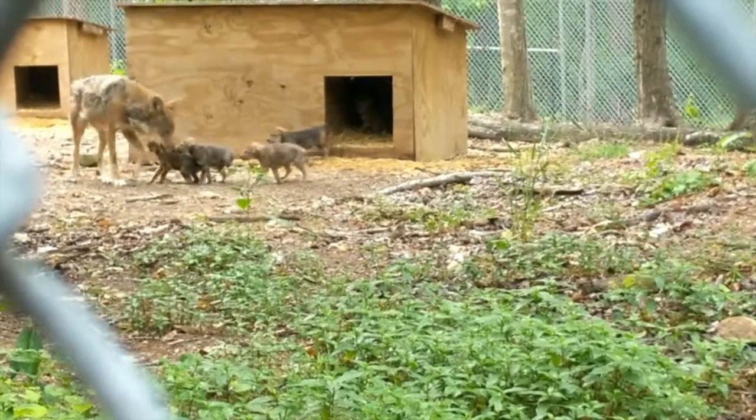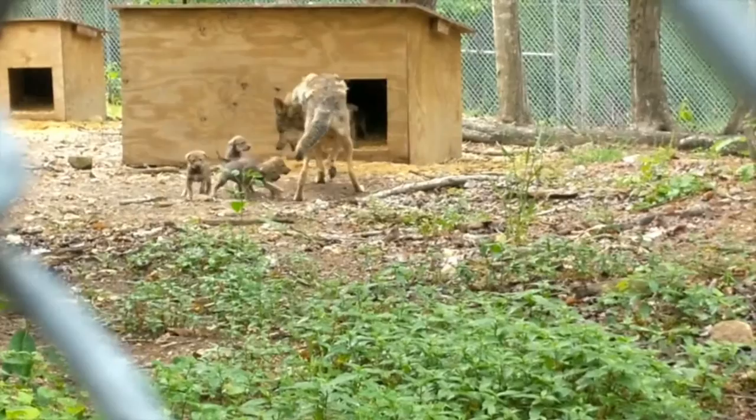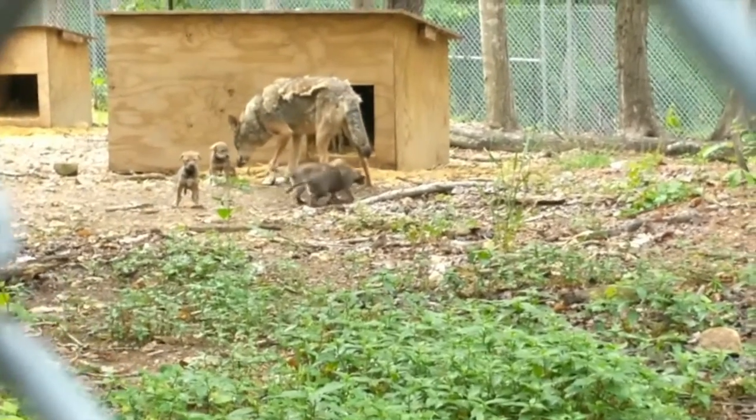Now, keepers have moved the father to a separate facility and will be keeping a closer eye on the three remaining wolf pups.